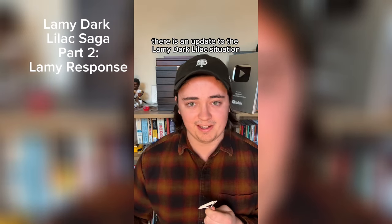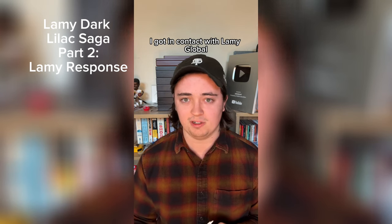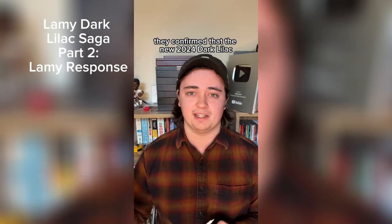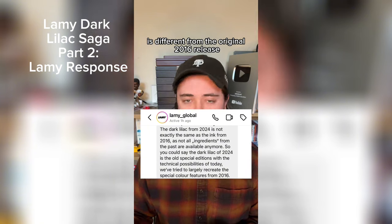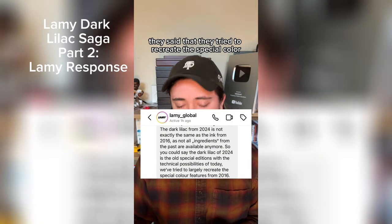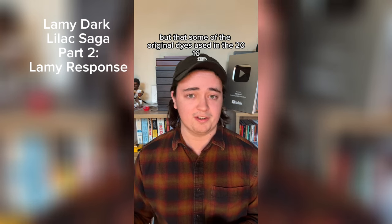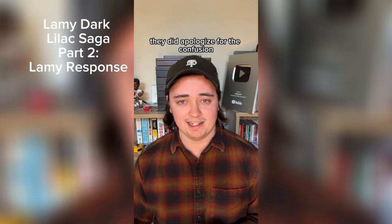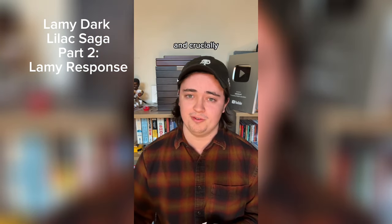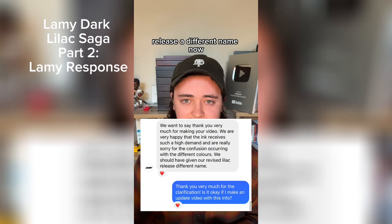There is an update to the Lamy Dark Lilac situation. I got in contact with Lamy Global, and they had a few things to say. First, like I suspected, they confirmed that the new 2024 Dark Lilac is different from the original 2016 release. They said they tried to recreate the special color features from the 2016 release, but some of the original dyes used in the 2016 formulation were no longer available. Additionally, they apologized for the confusion, and crucially said: we should have given our revised Dark Lilac release a different name.